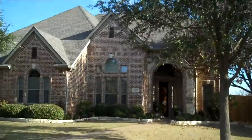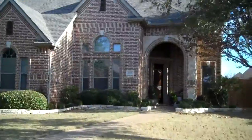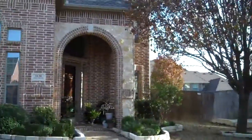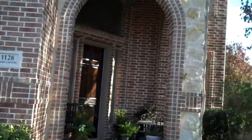Happy New Year everyone! What a great way to start out 2017 with a beautiful new home — our great new listing at 1128 Garden Laurel. We are in Murphy, Texas in Rolling Ridge Subdivision. We feed to Hunt Elementary and this is a beautiful five bedroom home with a study and handscraped hardwood floors.